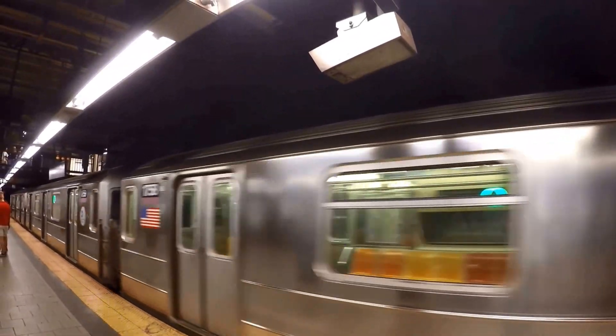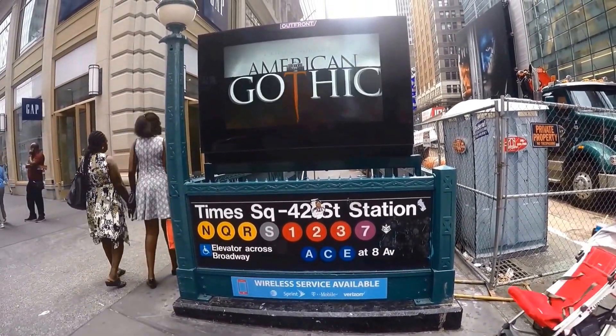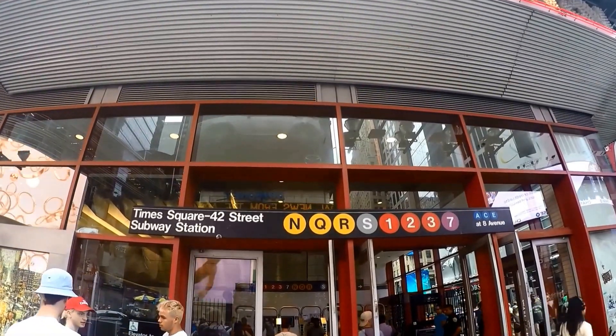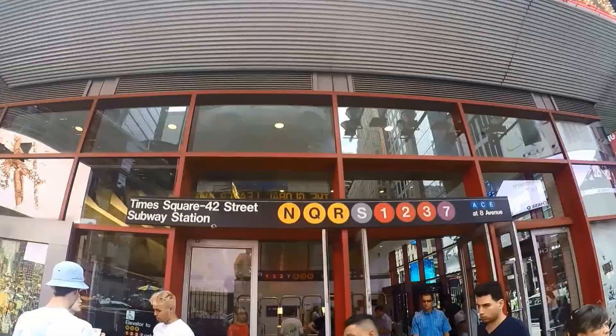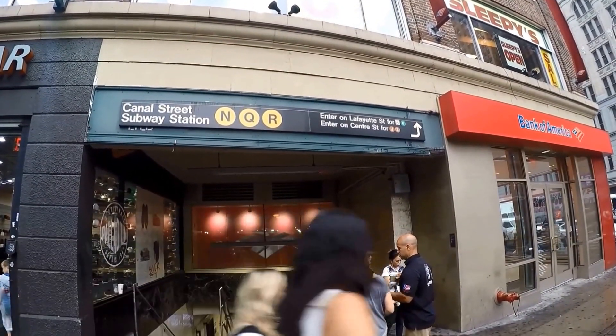The New York City subway has 24 subway lines. Routes are identified by letters or numbers. These routes serve Manhattan, the Bronx, Brooklyn, and Queens. Many subway stations are designed so that you can cross the platform to change from one route to another.